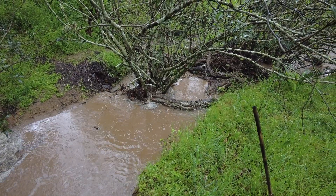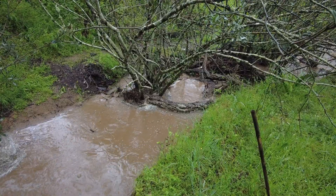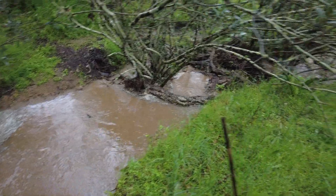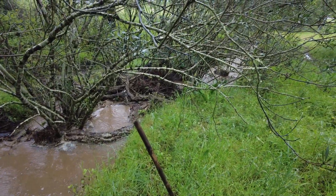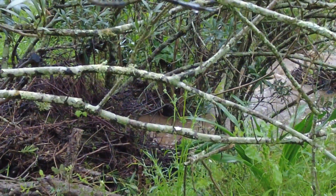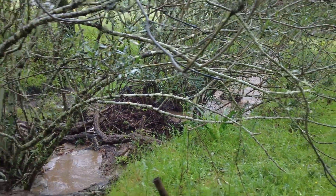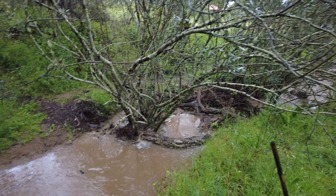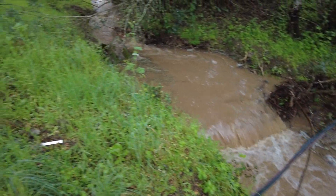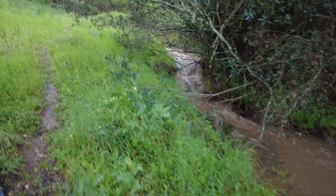This is the beaver dam that we have built. See how much higher this water is than down there — so it's doing its magic. Thank you, Mr. Beaver, for teaching us. Let's go higher.